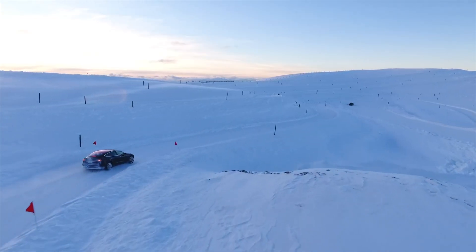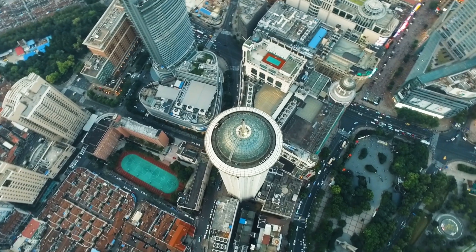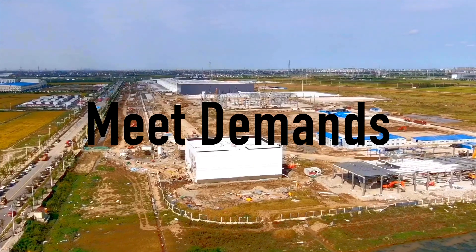The factory will produce Model 3 and Model Y. The Model S and X will still be made at the USA Fremont factory. The initial production rate target is 250,000 cars per year, eventually reaching 500,000 cars per year. After they have maxed out factory production capacity, they will probably build another factory in China to meet demand.